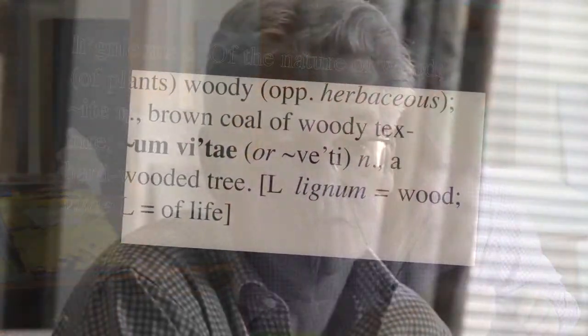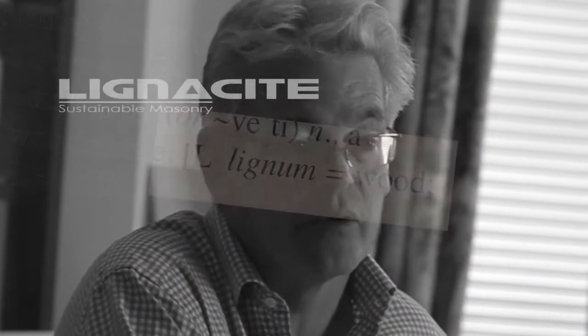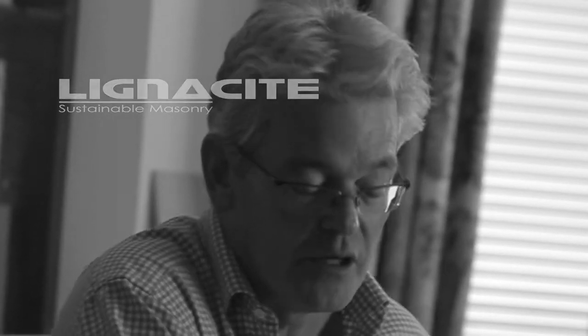The reason that the block and in fact the company is called Lignosite is that we've taken the Latin for wood — lignum — that went into the name Lignosite, which was the main product and is also now the name of the company.